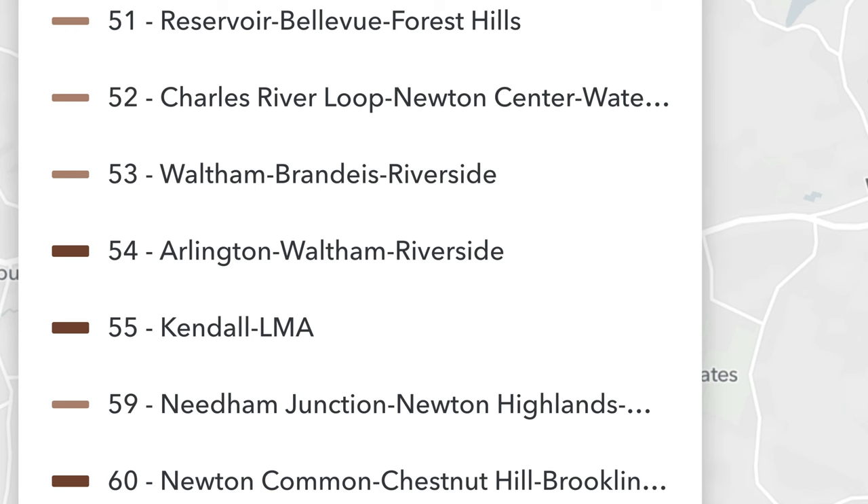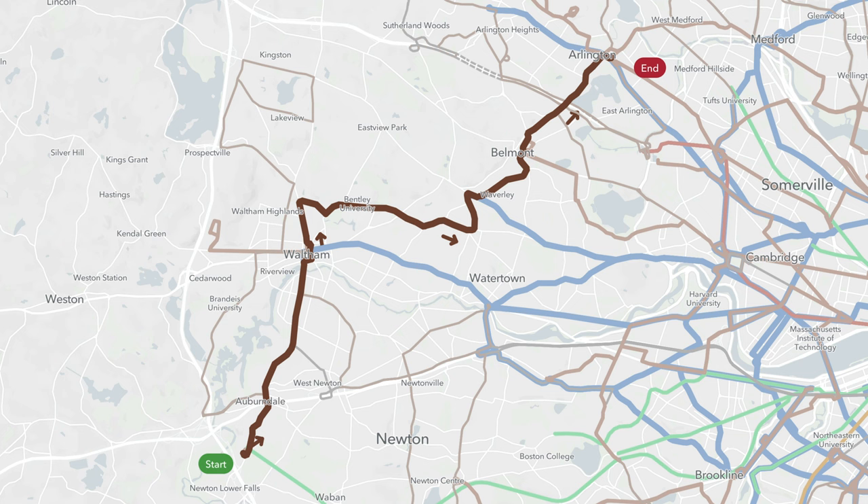All right, that was negative — let me talk about a positive change. The MBTA has introduced a brand new bus line called the 54. This bus will run from Arlington to Riverside via Waltham. While this route does not affect me at all, I imagine it would be a lot of help for residents in the suburbs.